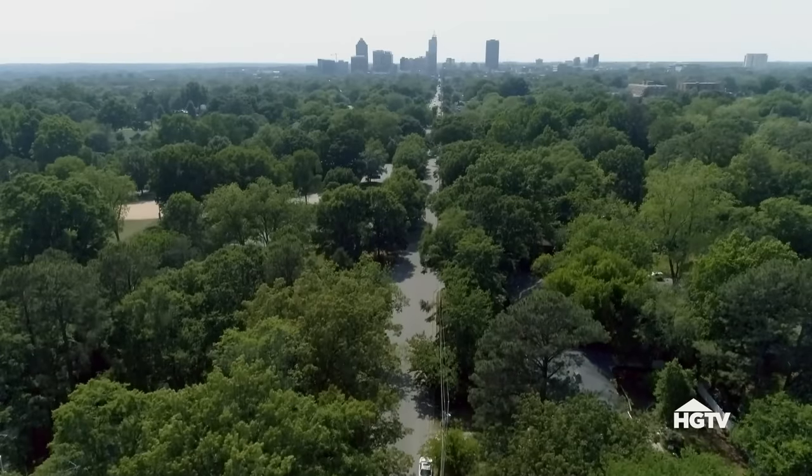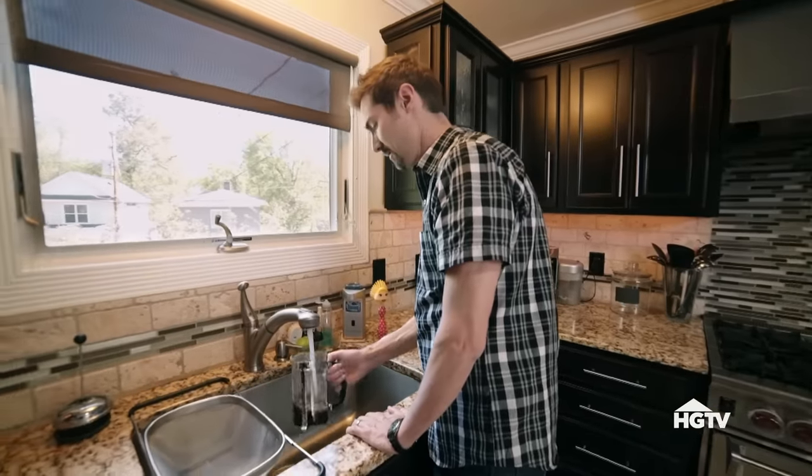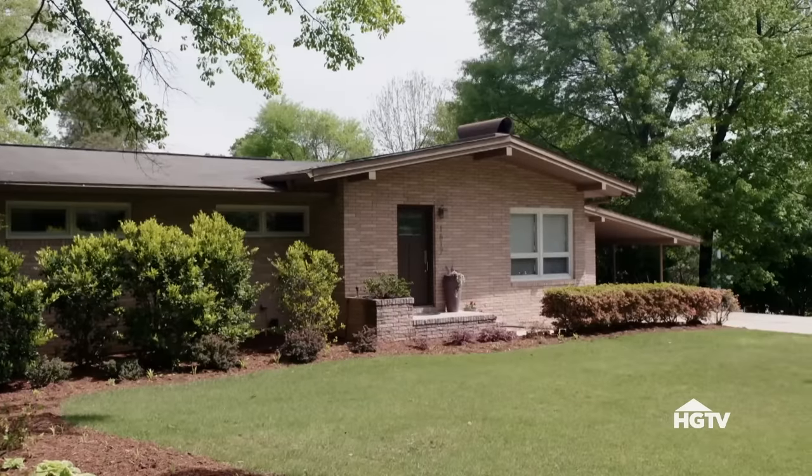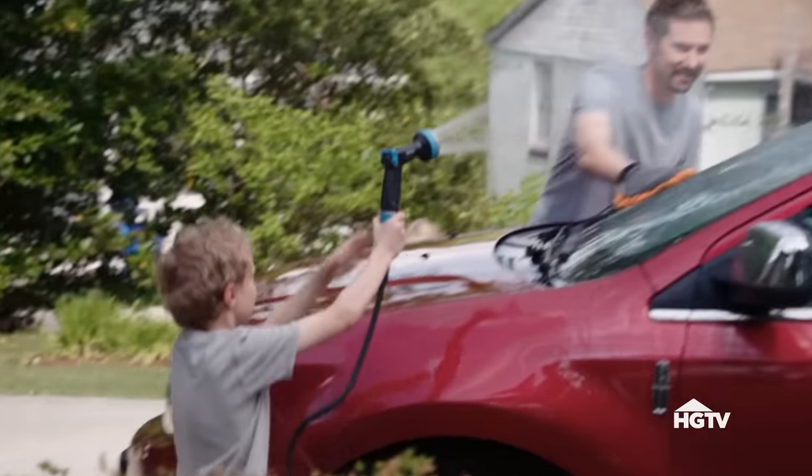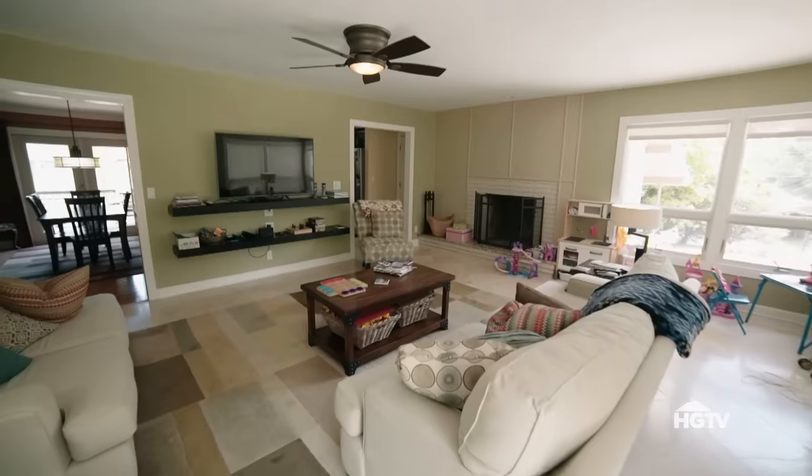Since buying their bungalow seven years ago, Laura and Dave have not been seeing eye to eye. When they first saw the house, they loved the mid-century modern style and the proximity to downtown. They only had Grayson at the time and had plenty of room.